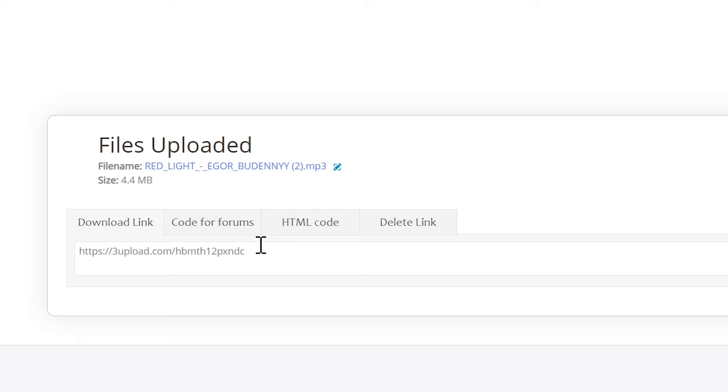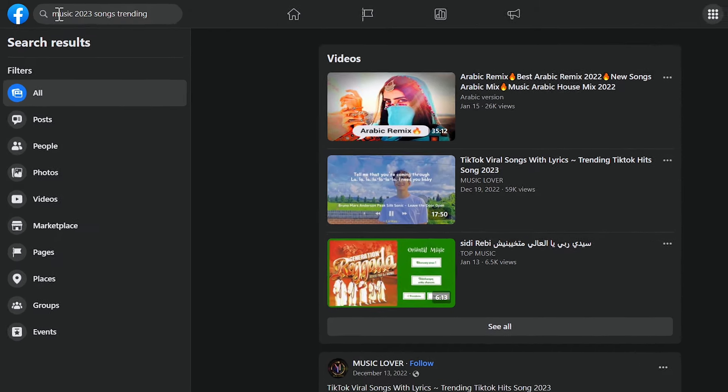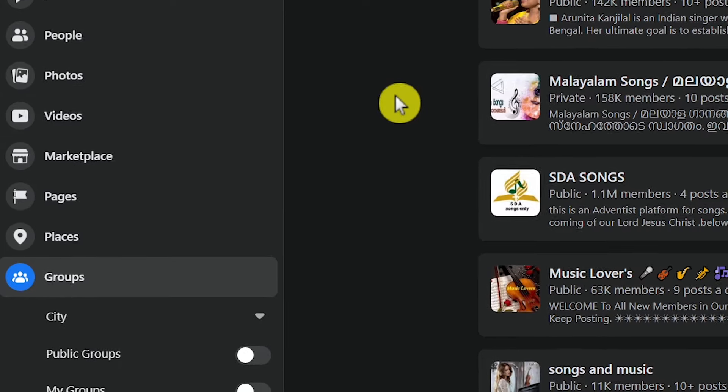Now the last step is where to get traffic and people to download songs from our link. It's not complicated. One of the easiest ways is you can just go to Facebook and start searching for Facebook groups related to music, and start talking to people there and let them know about your link. So there you have it. You can also click to watch this video next, to discover a brand new method to make $17.46 every 10 minutes.